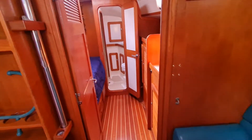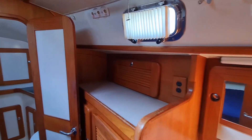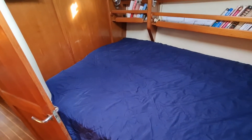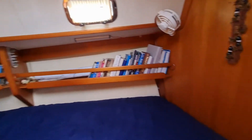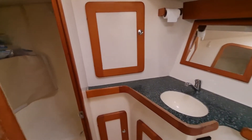Then you go forward to the Pullman berth. There's a lot of storage up forward with opening ports and a good sized Pullman berth. From there you go forward into the toilet, with storage all around and the shower unit with its half door that closes for the shower.